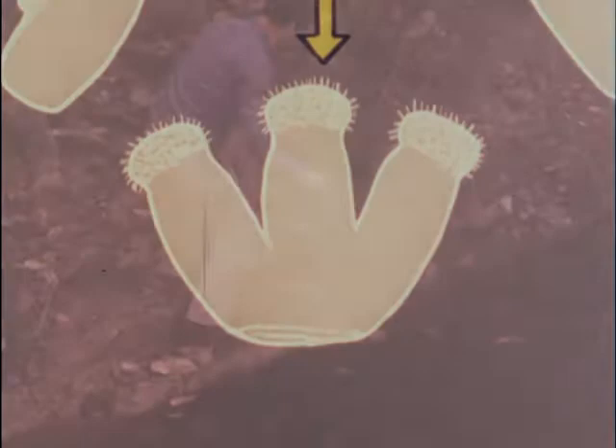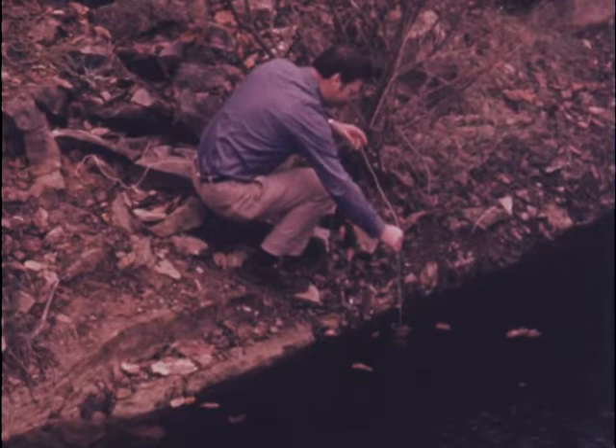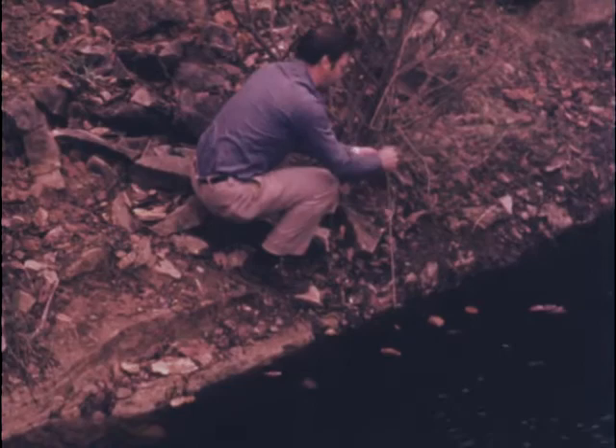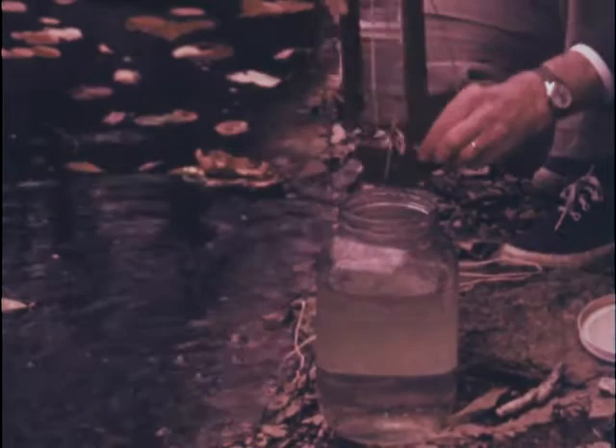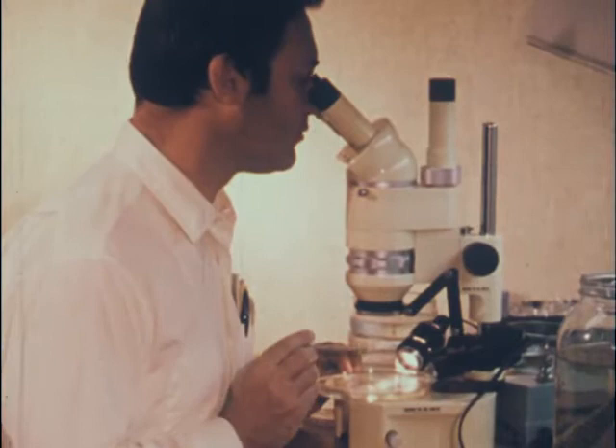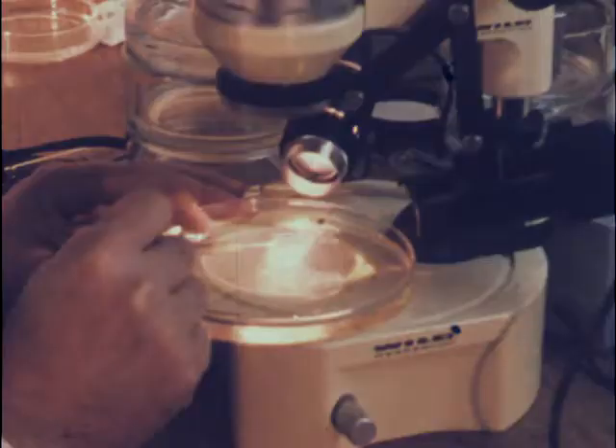To learn more about the polyp and other microscopic stages of the jellyfish life cycle, scientists submerge microscope slides held in a rack. These slides provide a substrate to collect these small animals and their associates. After several weeks under the water, the rack containing the slides is recovered and placed in a glass jar containing fresh pond water. Back in the laboratory, the slides are examined under a microscope to locate the tiny animals which have attached to the surface of the slides.